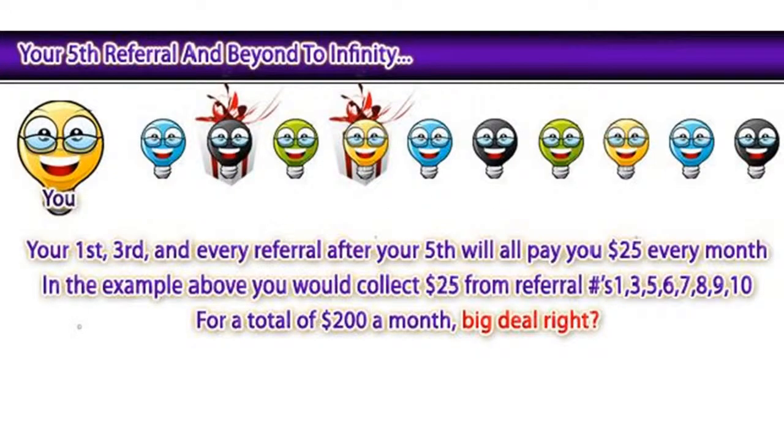So your fifth referral and beyond to infinity — your first, third, and every referral after your fifth will all pay you $25 every month. In the example above, you would collect $25 from referrals number 1, 3, 5, 6, 7, 8, 9, and 10 for a total of $200 a month.